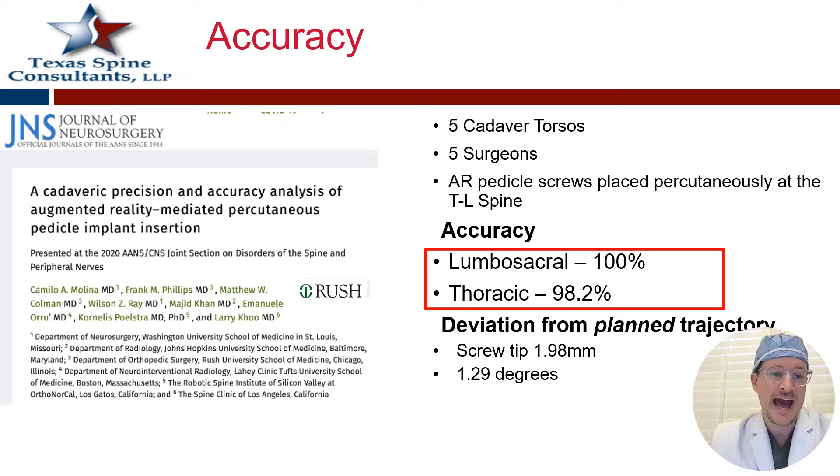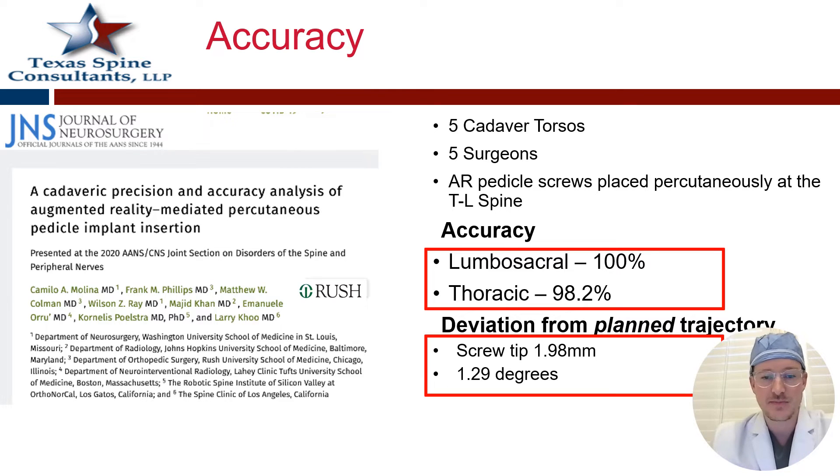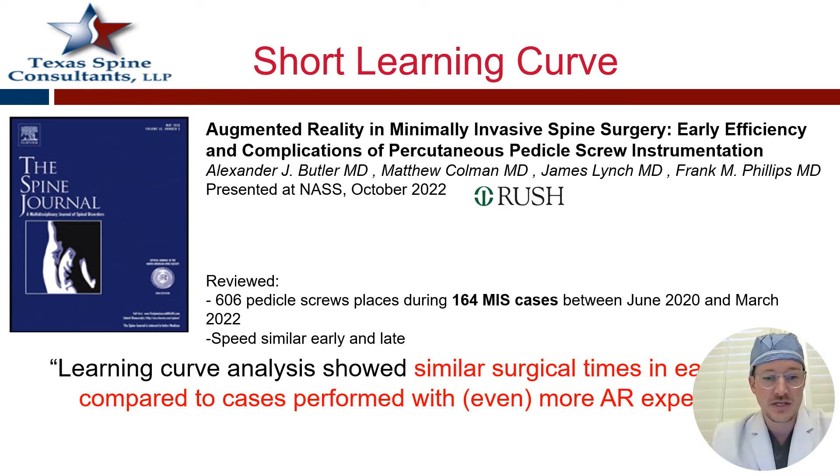Another great study in JNS looked at the accuracy of using augmented reality. This is one of the earlier studies out of Rush that validated how accurate these systems can be. With many screws placed by many different surgeons, they found the accuracy rate in the lumbar-sacral area to be up to 100% and thoracic 98% — a cadaver study, but still important to prove the concept. Another study out of Rush by Dr. Alex Butler, now at Lenox Hill, looked at whether experience level has a threshold for proficiency. Even over a two-year span, the speed and efficiency didn't really change, showing there's not a big learning curve and people can get proficient very fast.